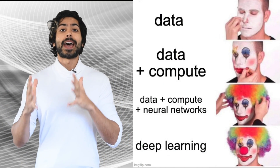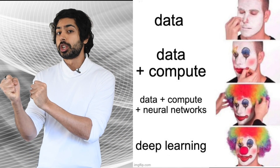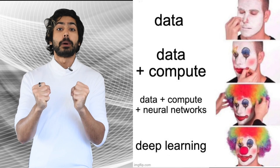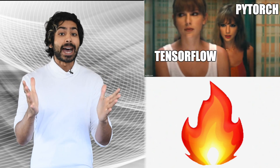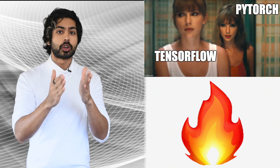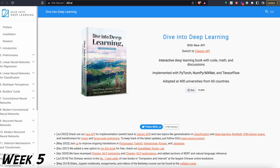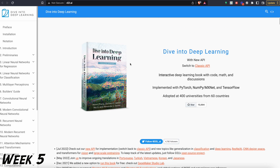Now, on to deep learning — a subset of machine learning that uses neural networks to make predictions from big data, and it's responsible for most of the hype we see today. PyTorch is the most popular deep learning library, so we can start learning with the Dive into Deep Learning interactive book, which has already been adopted by 400 universities globally.